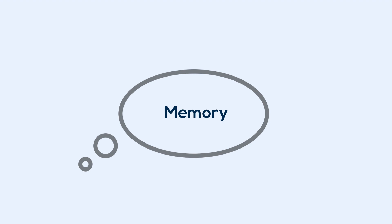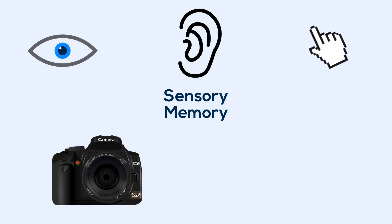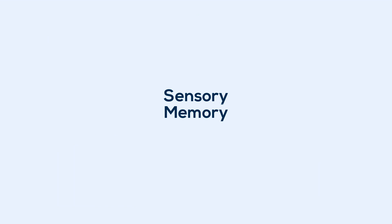First things first, what is memory? The current view is that memory can be split up, roughly speaking, into a few kinds. The moment information is received by your body, it enters your sensory memory. Whether it be a sight, a sound, or something you touch, the information is stored in high definition for a brief period of time, before disappearing within, usually, a fraction of a second.